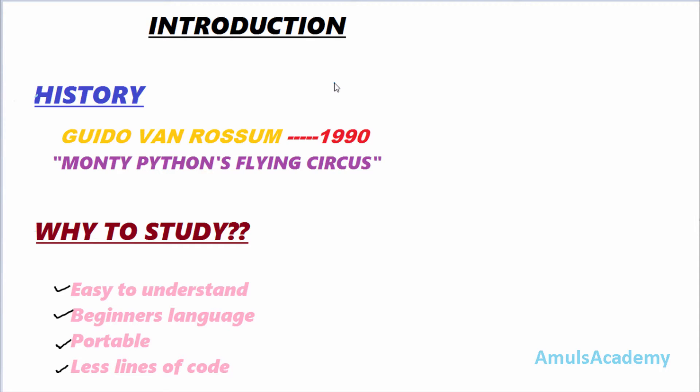Hey, what's up guys! Welcome to Python Programming Tutorials by Amuls Academy. Today in this class we are discussing about what exactly Python is, why we need to study it, what are the features of Python, and totally we are discussing about the introduction part of the Python programming language.